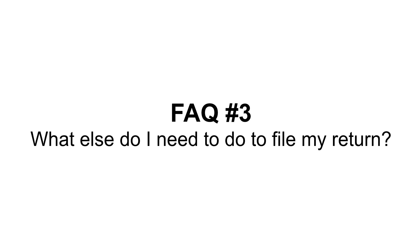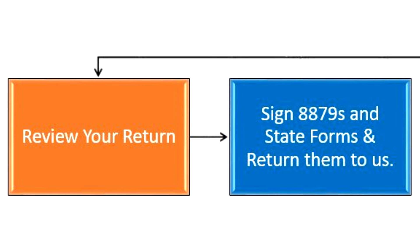Once your return is ready, what do you do next? Review the return and the instructions included in the packet we provide to you.